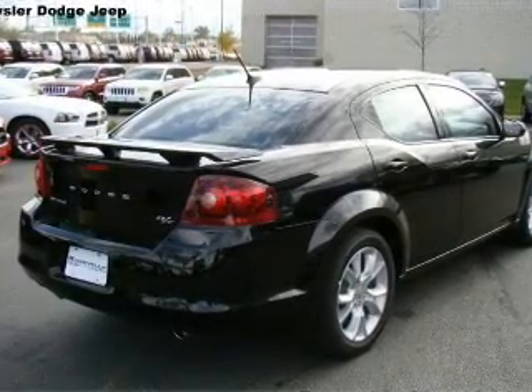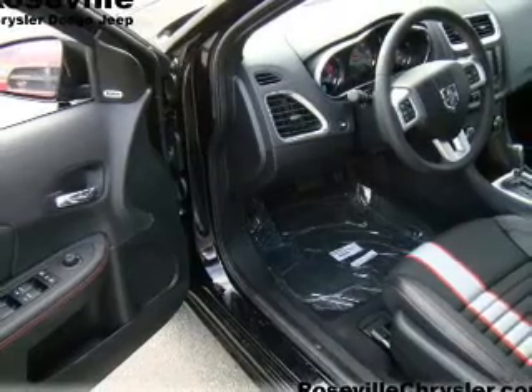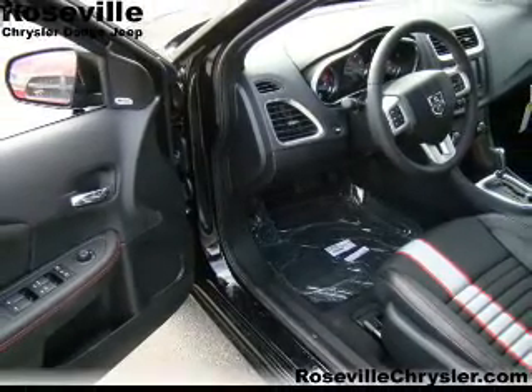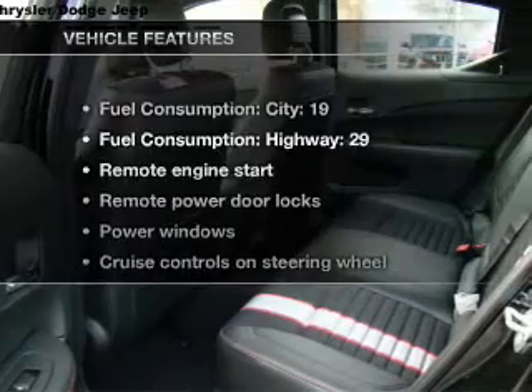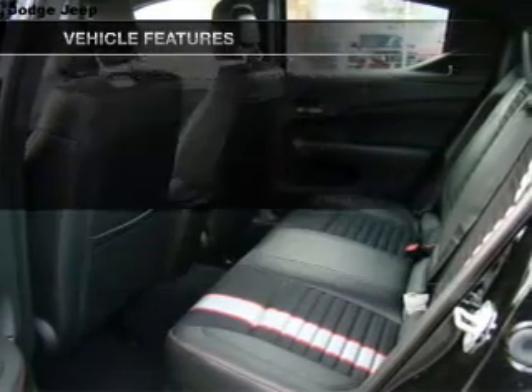Savor your listening experience with the premium sound system. Anti-lock brakes help you bring your vehicle to a safe stop. Memory settings are just one of the extras. And with these notable features, you won't want to miss out on the opportunity to own this amazing ride.